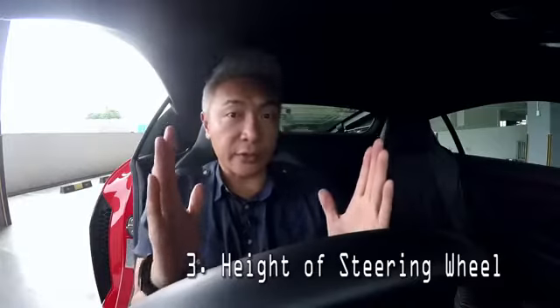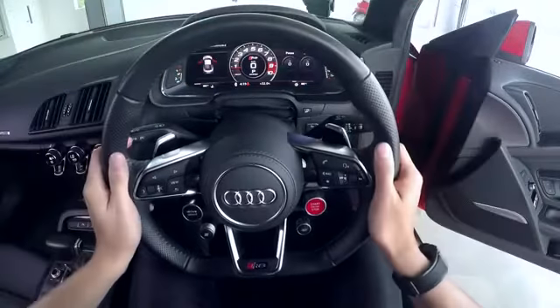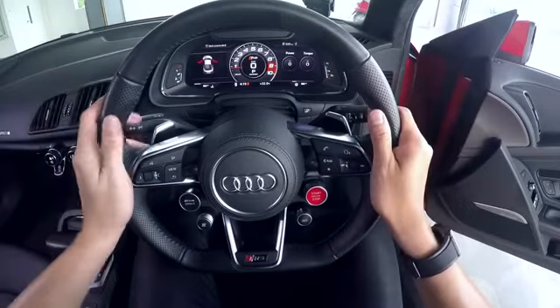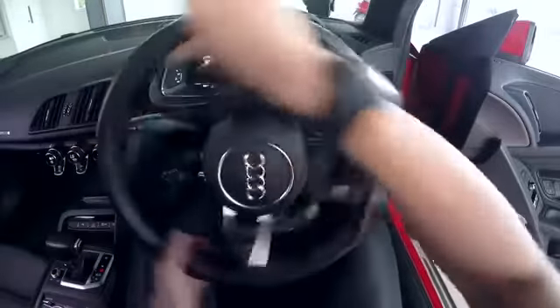Number three: the height of the steering wheel. Using your wrist as an initial guide, adjust the height of the steering wheel to a point where the cockpit is clearly visible. After that, your hands should be placed at the three and nine o'clock position. This allows you to have a maximum range of motion when turning the wheel.